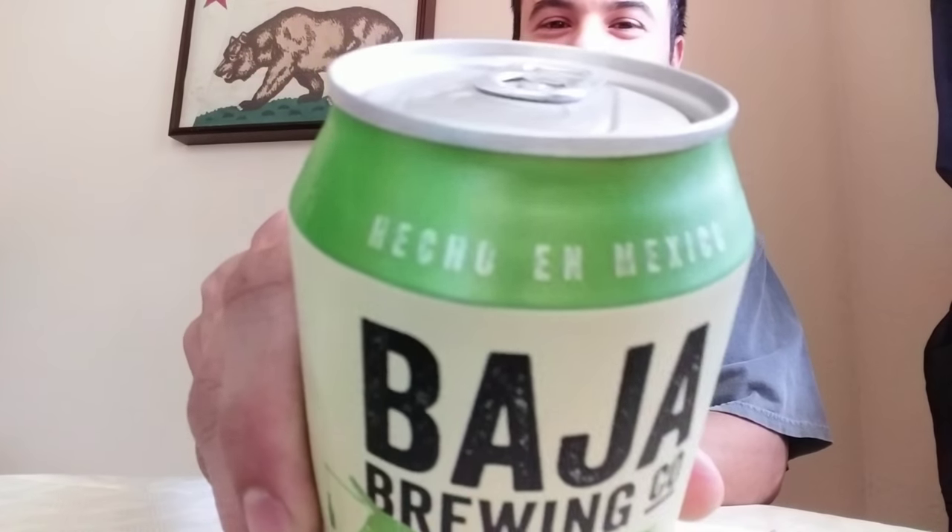Rob dog back with another episode of Buzzin on a Budget. Got another 99-cent store special today — this was $1.99 for a six-pack. Check this out: this is a Baja Brewing Company Mexican IPA, all the way from south of the border, from Chollin, Mexico. Jumped the border fair and square though, so we're cool.